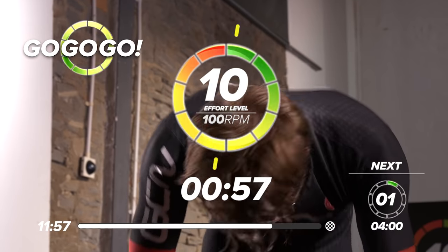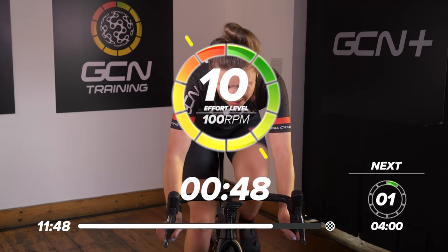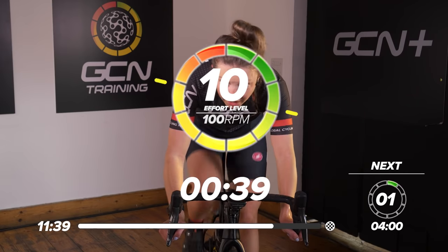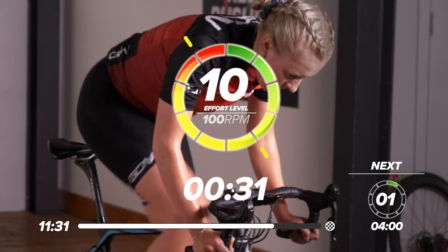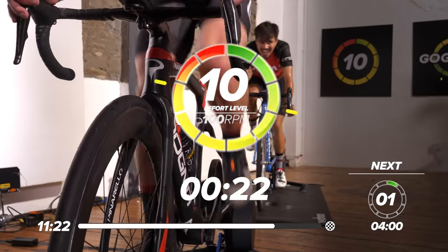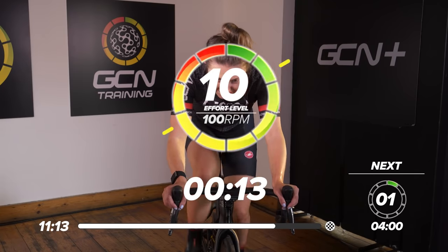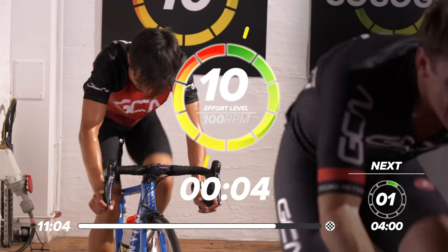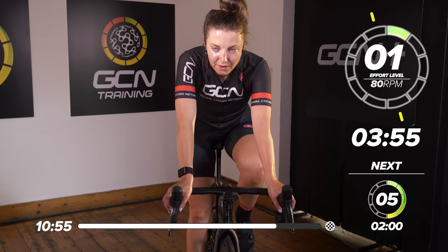Keep pushing all the way to the line. 30 seconds to go — come on, great work. 20 seconds to go — nearly there, I can see the finish line. 15 seconds — 10, last push now, come on, up up up. Five, four, three, two, one — and relax. Great work everyone. Now we've got a four-minute rest. Take your time, nice deep breaths. Get into a nice easy gear, spin those legs. That was tough — that was real tough.